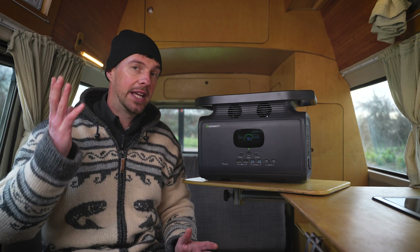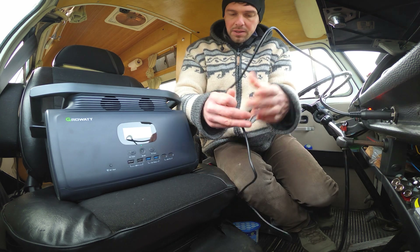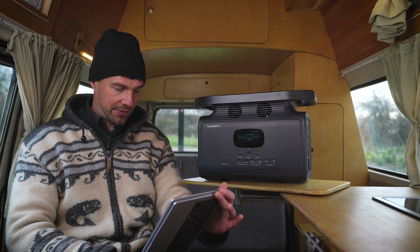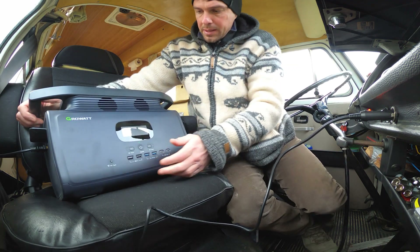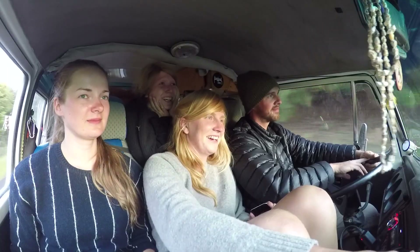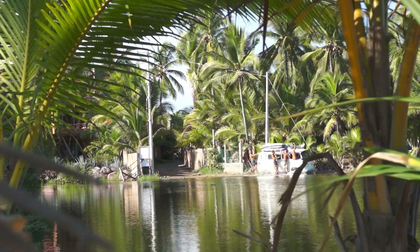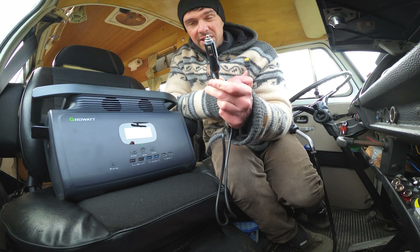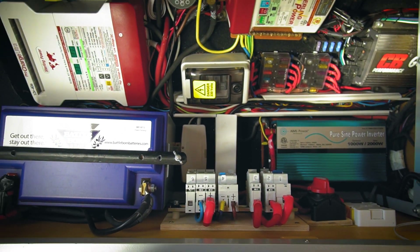Another reason to consider building your own custom system is higher vehicle charging capability. The Growatt Infinity 1500 — like all portable power stations — recharges while driving via the 12-volt socket, which is limited to 120 watts. That means a full recharge takes about 12 hours from your vehicle's 12-volt socket. My DIY system can recharge in two and a half hours from the alternator, which is really useful when driving between locations on long days. That's a limitation of the 12-volt socket, not of this power station specifically, but it may be important for your particular use case.